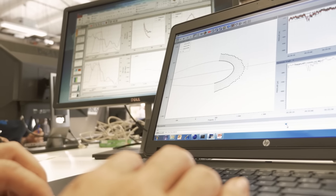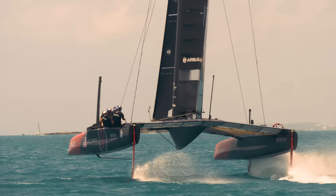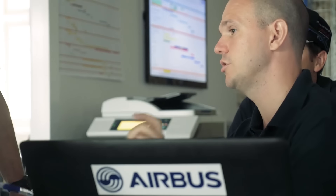We are also able to measure the wind loading, for example close to the wingtip. From this measurement we will also be able to give advice to the trimmer, to give him margin to stall and therefore to optimize the loading of the wingtip.